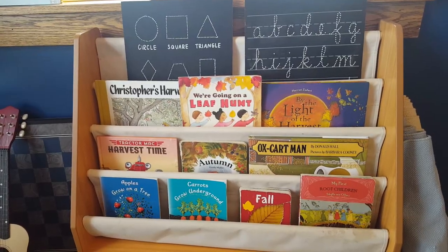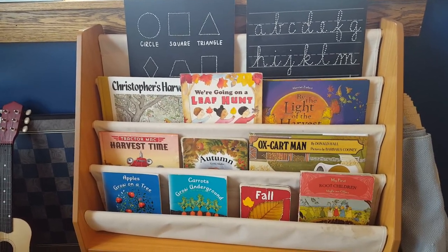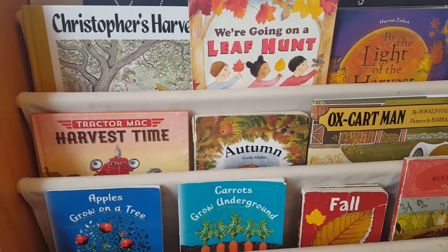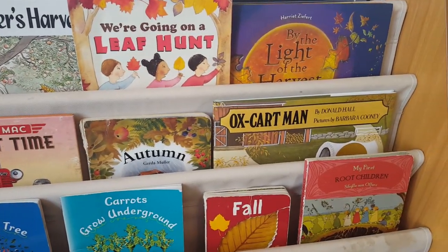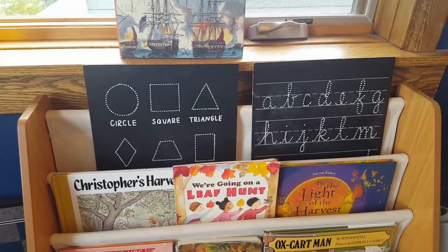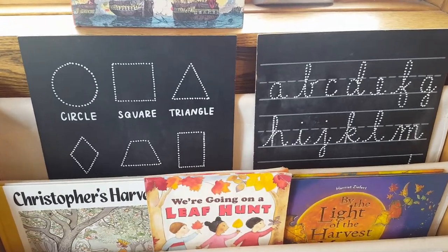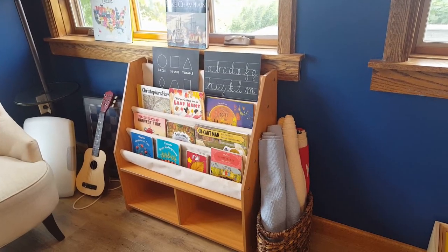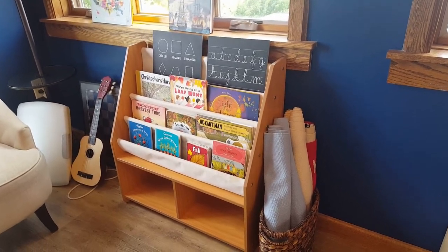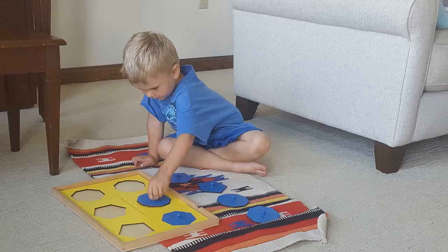On the opposite wall we have the sling bookshelf — I've had this since my daughter was little and I like to use it to display our seasonal and upcoming holiday books. It currently also has our chalkboards from Chalk Full of Design. Next to the sling bookshelf is our basket of work rugs; the kids use these especially for Montessori lessons — they'll put them out on the floor and bring the material to work on the rug.